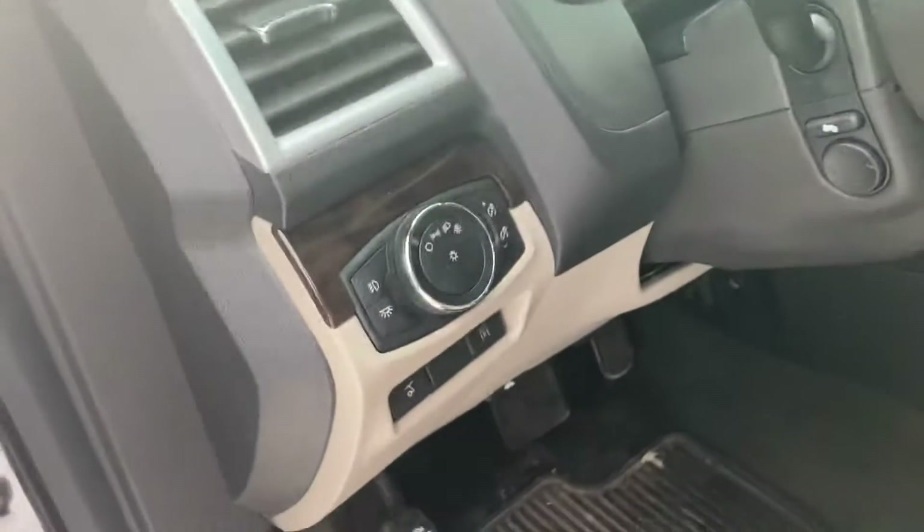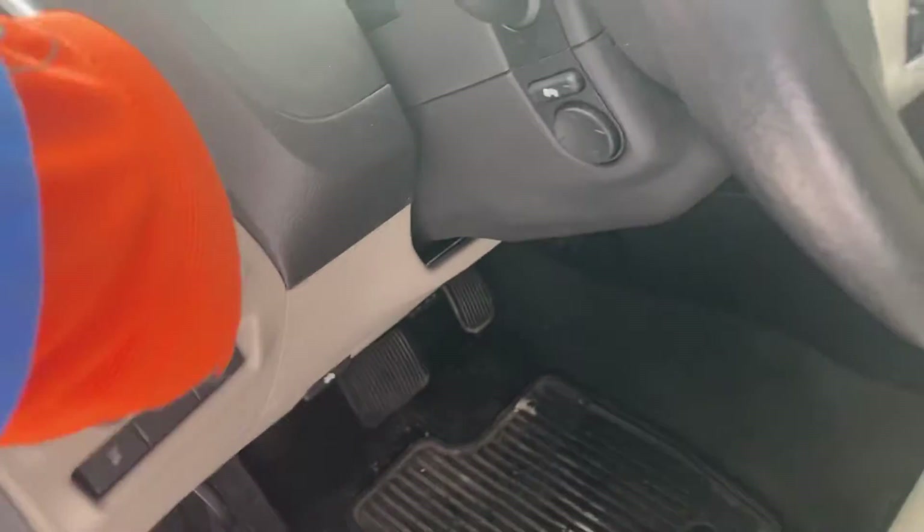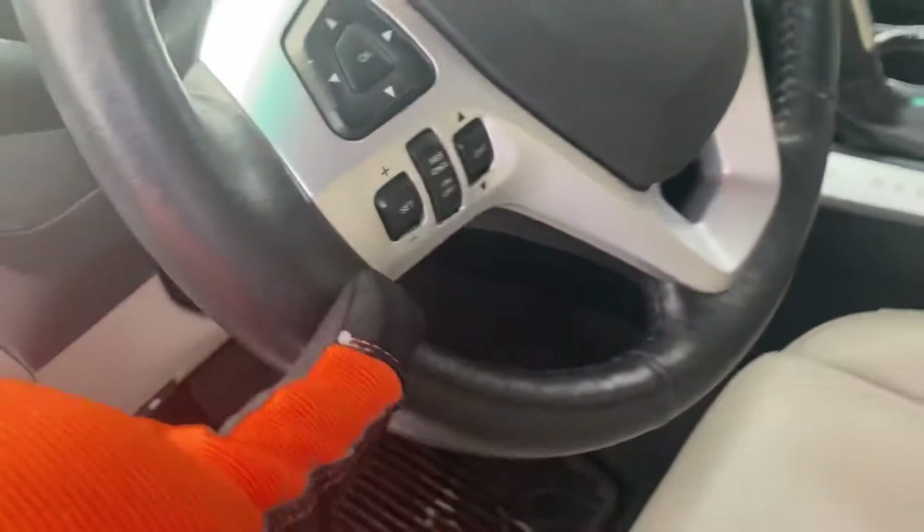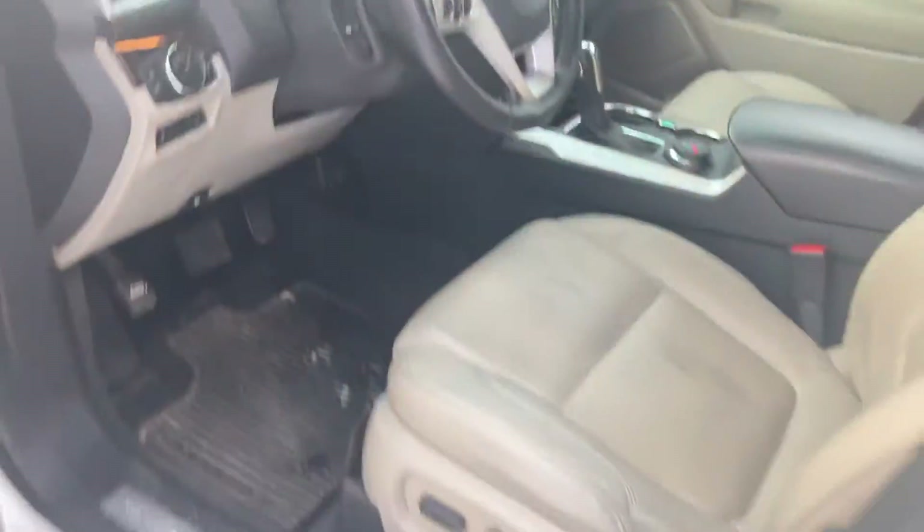Automatic headlights on this one as well, so you just slide it over into that setting and you don't have to worry about turning your lights on and off. Lane keeping keeps it in the lane, and you also have cruise control on the steering wheel as well as Bluetooth on the steering wheel to make phone calls through the speakers of the car.